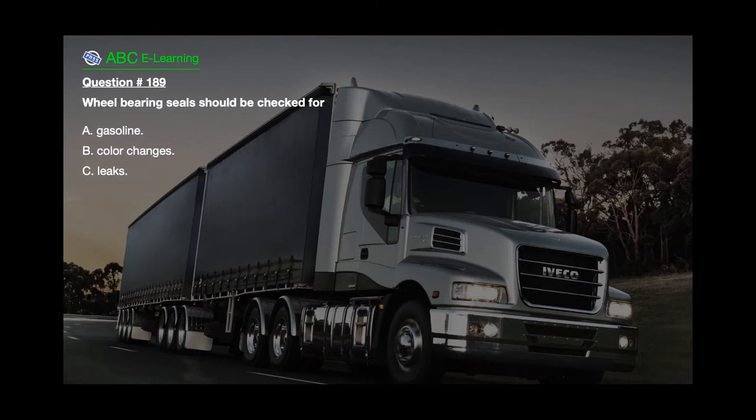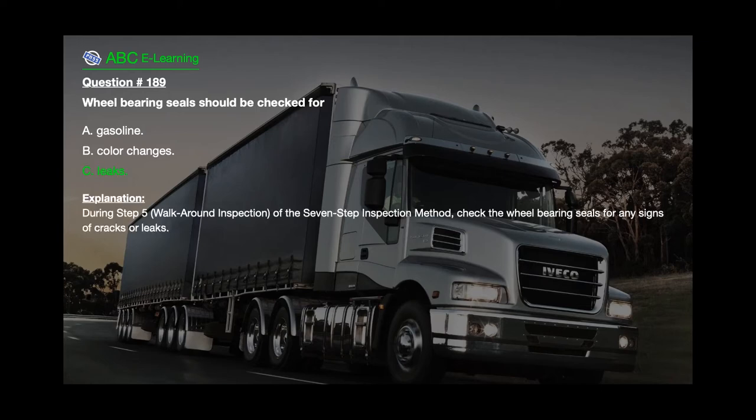Question number 189: Wheel bearing seals should be checked for A. Gasoline. B. Color changes. C. Leaks. The correct answer is C. Leaks. Explanation: During step 5, walk-around inspection of the 7-step inspection method, check the wheel bearing seals for any signs of cracks or leaks.